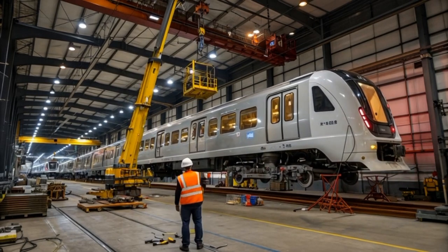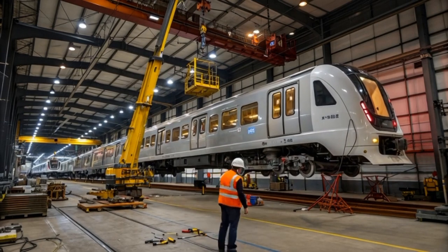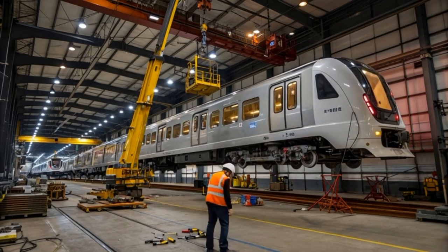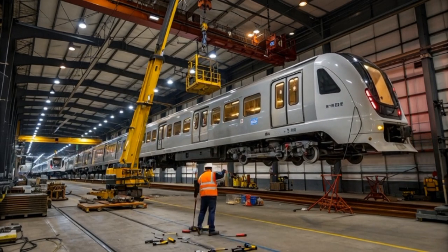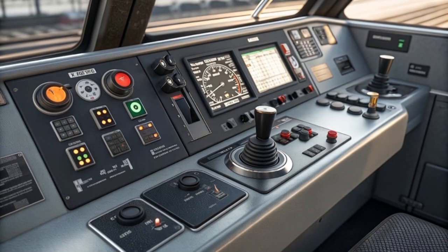When running under electric power, the train produces very low emissions and offers near-silent acceleration. When operating on diesel, the upgraded engines have been designed to be quieter, cleaner, and more fuel-efficient compared to previous-generation intercity trains like the Class 222 Meridians that the Aurora will replace.